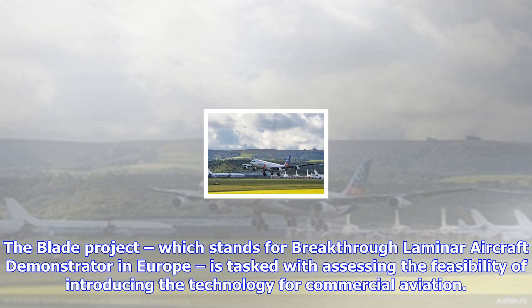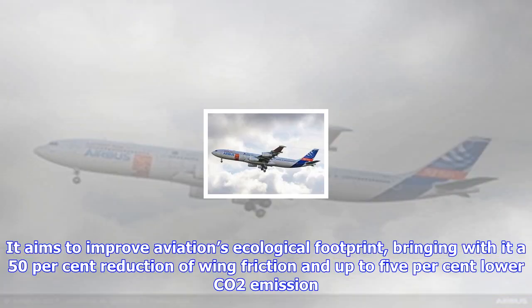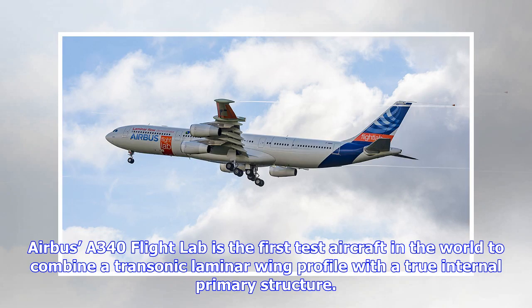Airbus' A340 Flight Lab is the first test aircraft in the world to combine a transonic laminar wing profile with a true internal primary structure. On the outside, the aircraft is fitted with two representative transonic laminar outer wings.